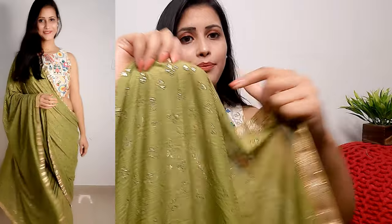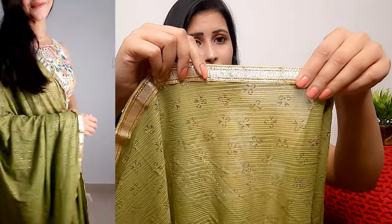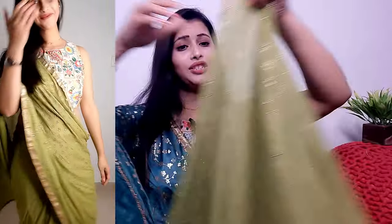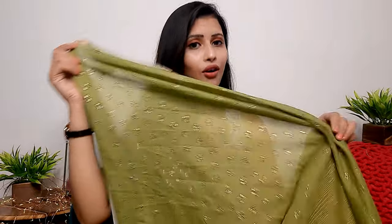It has a golden print — a subtle, lovely print that looks like it shimmers when you hold it. The whole saree comes with lace in 5.5 meters. The golden print runs throughout and it looks beautiful when worn. It is very lightweight and the color is very good.